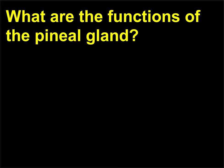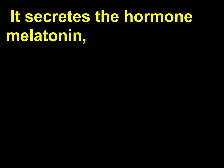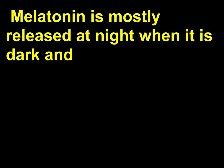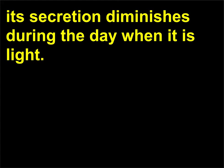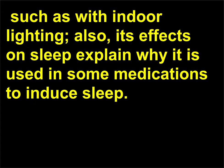What are the functions of the pineal gland? The pineal gland secretes the hormone melatonin, which appears to be associated with circadian rhythms and setting the biological clock. Melatonin is mostly released at night when it is dark, and its secretion diminishes during the day when it is light. The release of melatonin can be influenced by artificially mimicking day and night, such as with indoor lighting. Its effects on sleep explain why it is used in some medications to induce sleep.